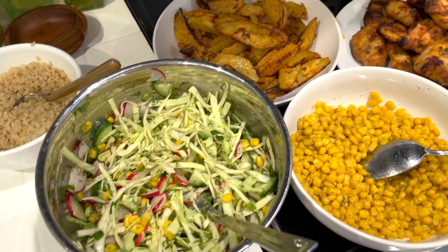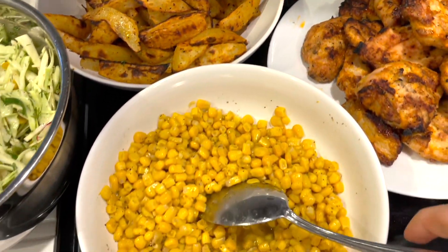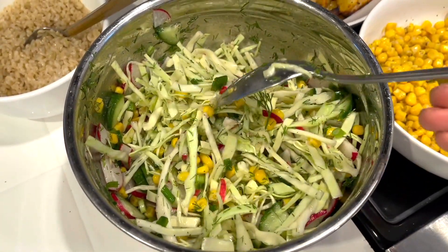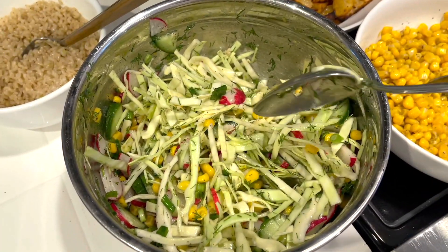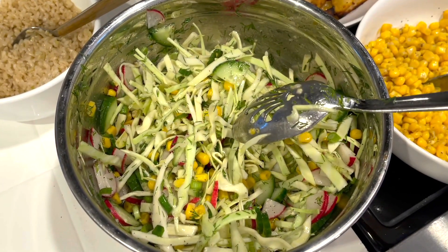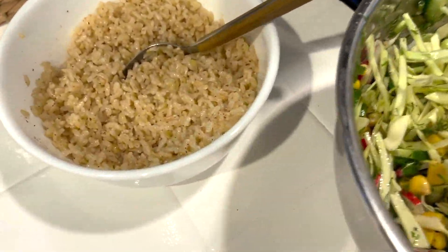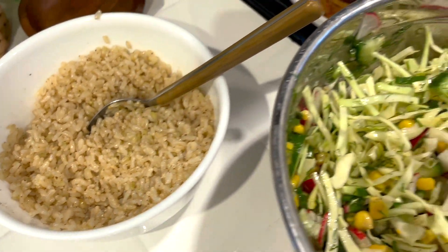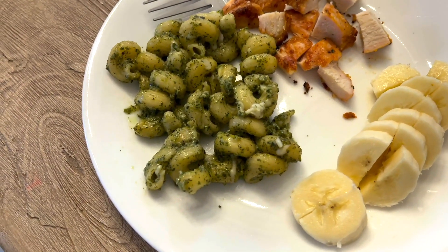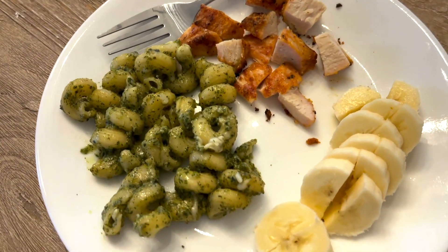It is dinner time and tonight we are having some grilled chicken, potato wedges, some corn, and a salad made with cabbage, cucumber, radish, corn, and dill — the dressing is just sunflower oil, vinegar, garlic, salt, and pepper. I am having the chicken with rice while the kids and my husband are having the wedges. My toddler is having the leftover pesto pasta from lunch that we picked up, some grilled chicken, and bananas.